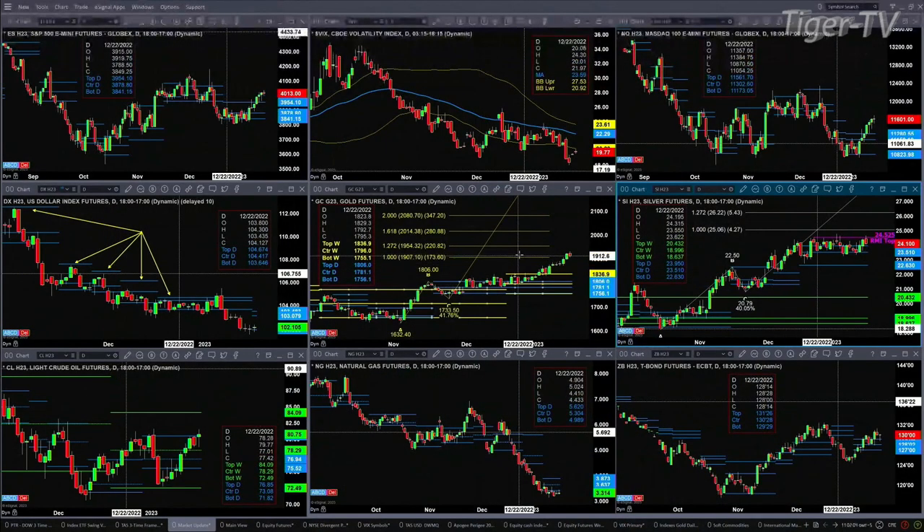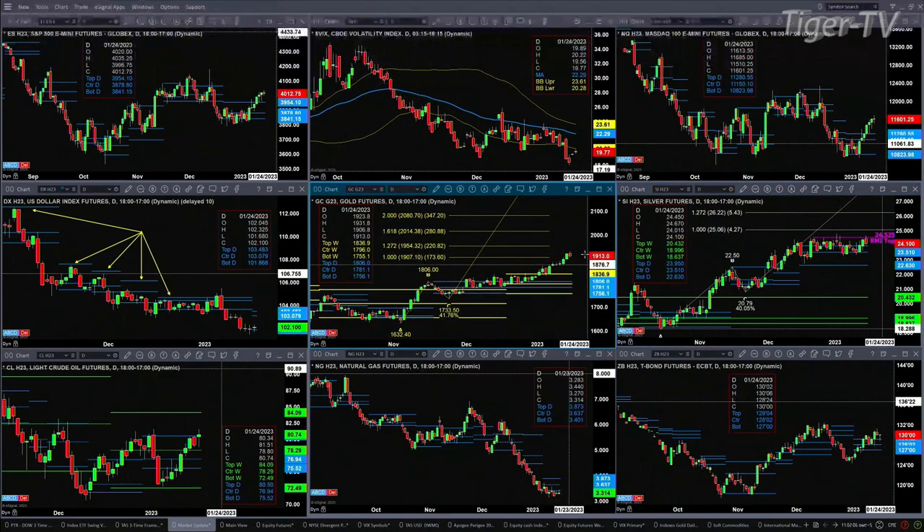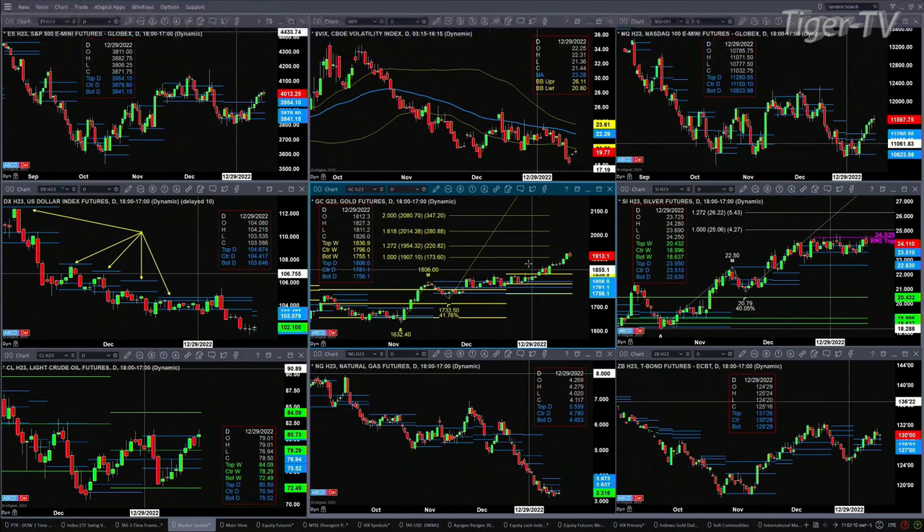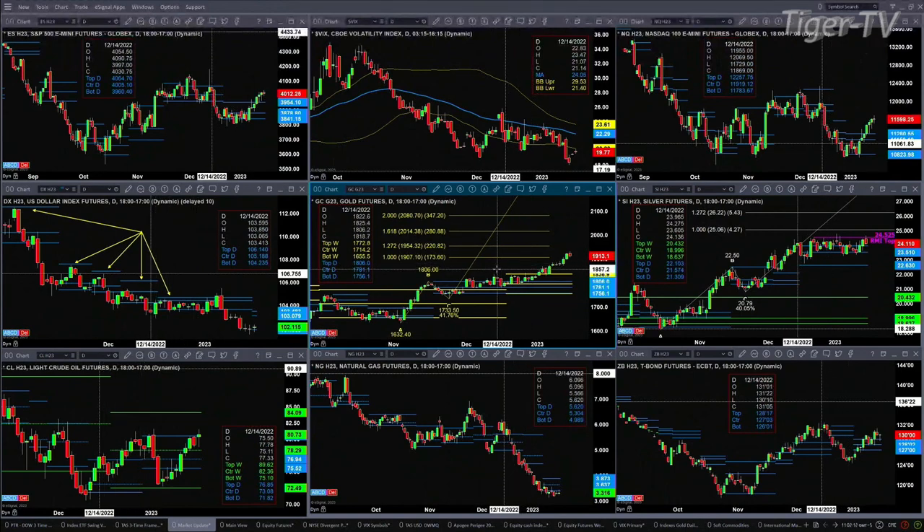Gold looks like it's on its way to the 1954 level — that is, unless a bearish reversal candle forms, because that would confirm the sell at the D-point pattern. Short of that, price should continue to move higher.